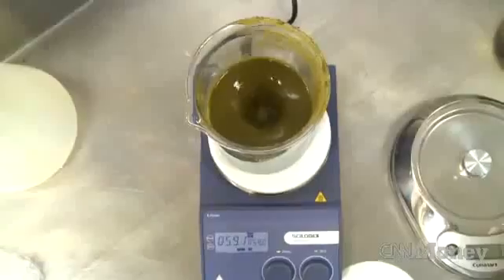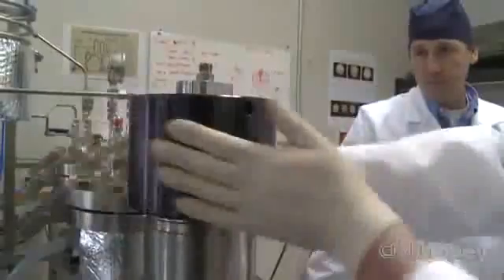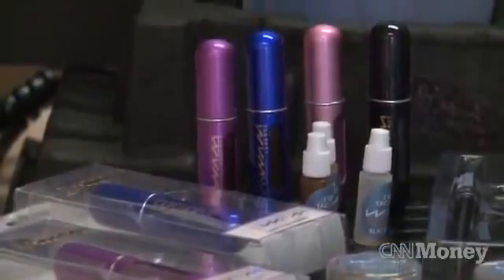I'm principal of an architecture firm. I've always been interested in science. When I first started making the extractions, we didn't have a chemist. My neighbor calls me Dr. Frankenstein now. We make Wham oil — we specialize in concentrates and doing cannabis extractions.